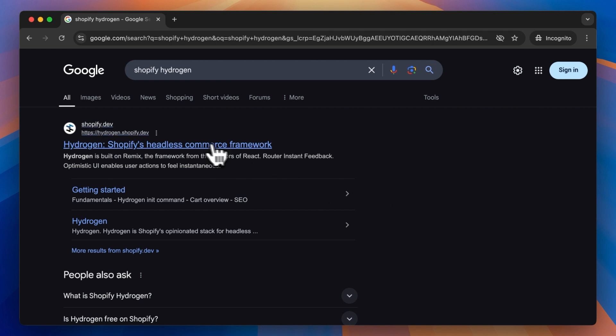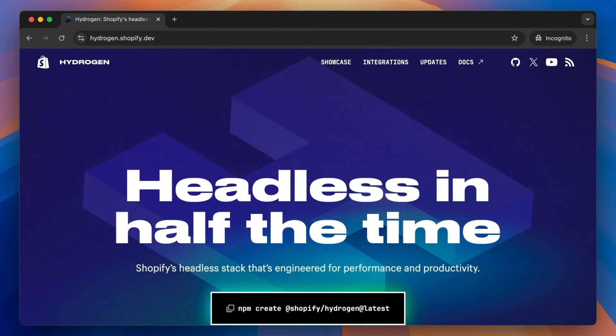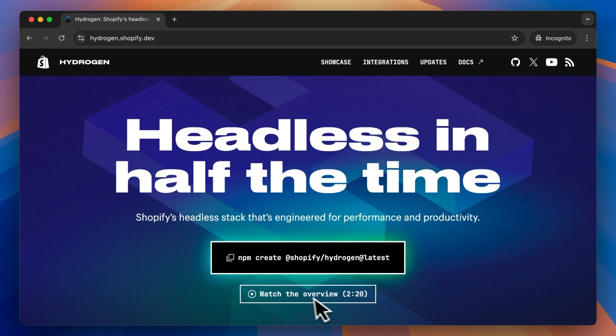Before we get into it, let's clarify what Shopify Hydrogen is and talk about what purpose it serves within Shopify. Shopify Hydrogen is Shopify's own headless e-commerce framework used to build storefronts on Shopify, and it's an alternative to what I mostly cover here on this channel — themes.